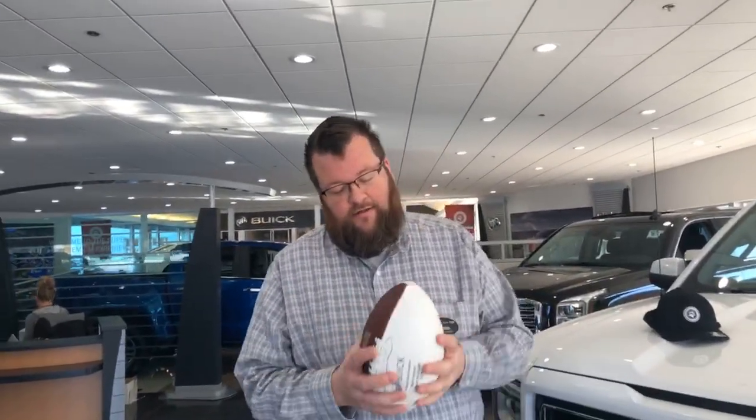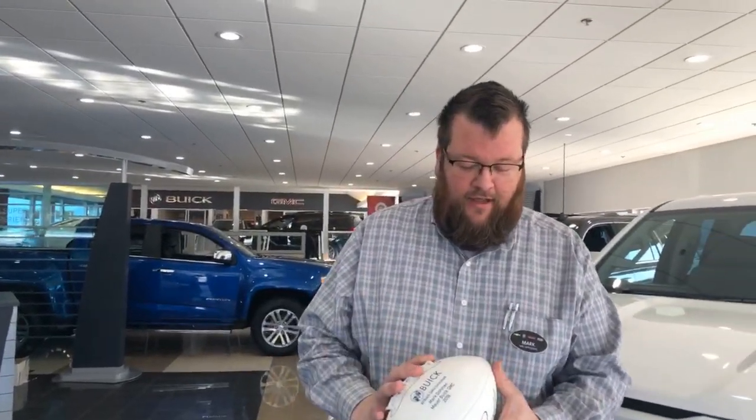Anyone who likes and shares this video or throws up some hearts, we'll enter you into a drawing for a free hat. This is one of the footballs I won last year for being the top Buick salesman, but I'm not going to let that stop me from going after GMC sales too — so go bikes!